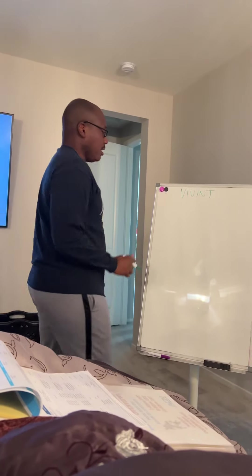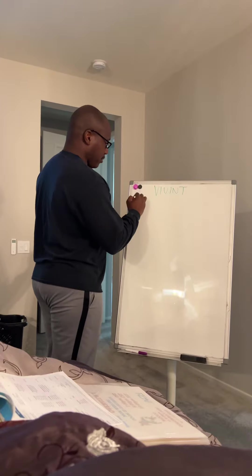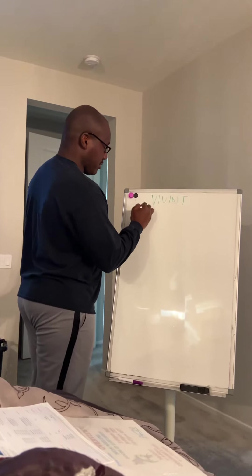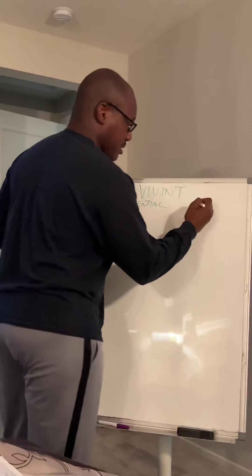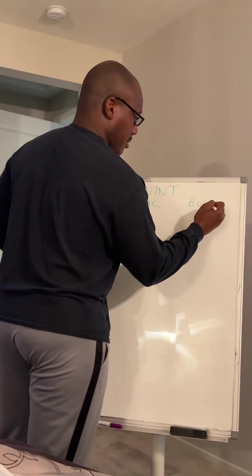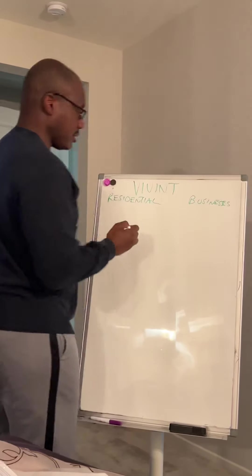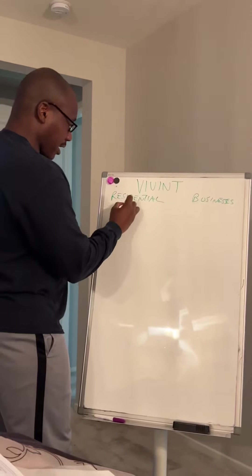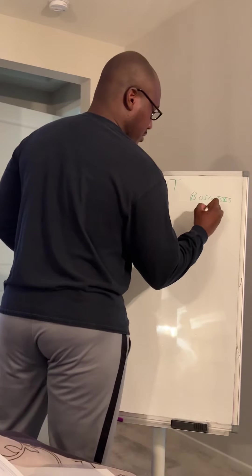All right, so this is Vivid Broken Down. We offer services to residential and businesses. Residential is worth eight points per service. Business is worth two points per service.